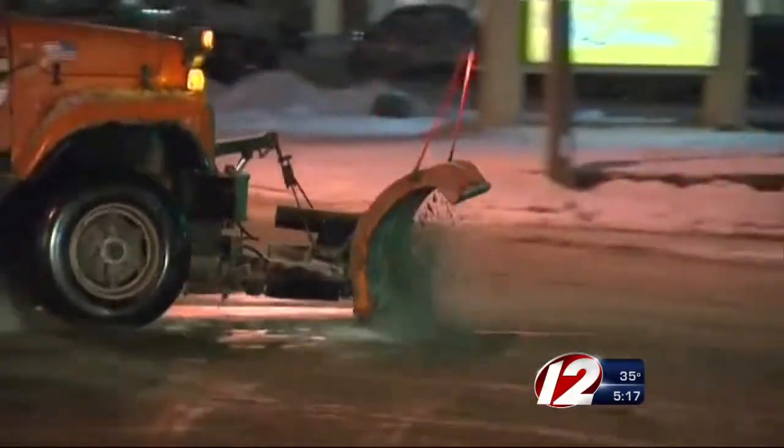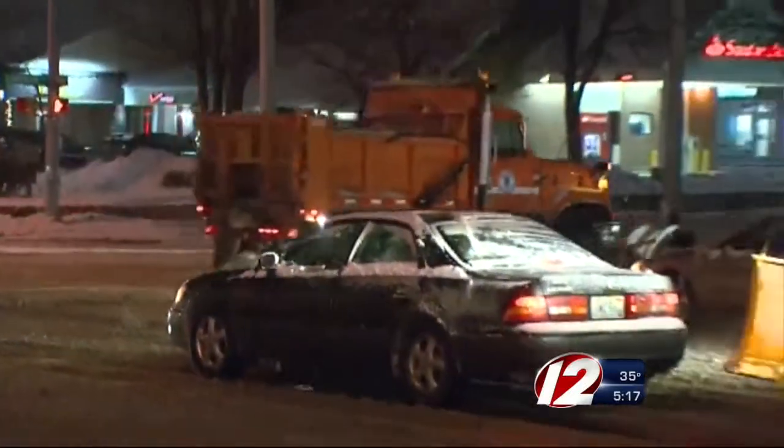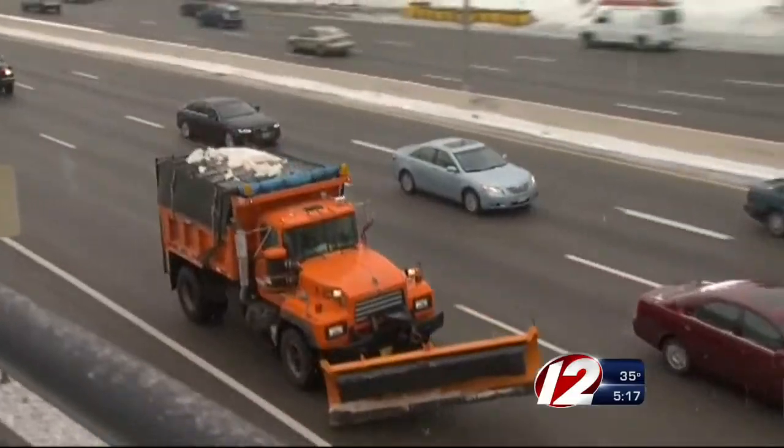Although Kidd says the last storm went as planned, GPS-equipped trucks are there to make sure everyone is in the right place. If we're not, it gives us the ability to correct that and send trucks to areas where we may need them more.